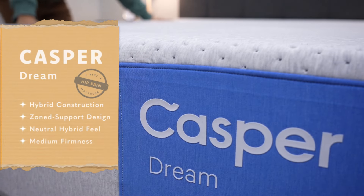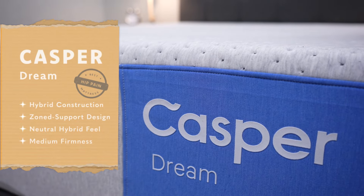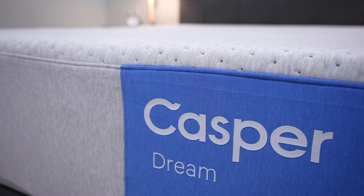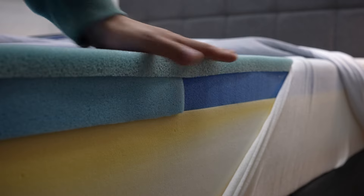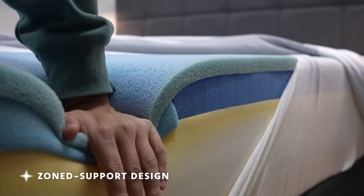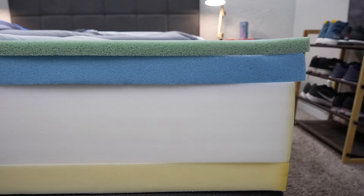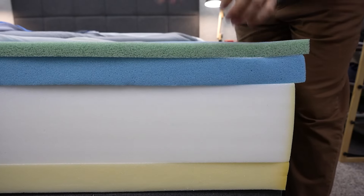Let's talk about the first bed on this list, which is a newer one from Casper known as the Casper Dream mattress. This is a hybrid bed that uses pocketed coils in combination with some foams. It's got Casper's align zone support in its comfort foam and transition foam layers. Zone support is basically where the center third of the bed is gonna be a bit firmer, just to provide a bit more support for your trunk and hips. So if you do suffer from that pain, it should help a bit by being a little bit firmer.